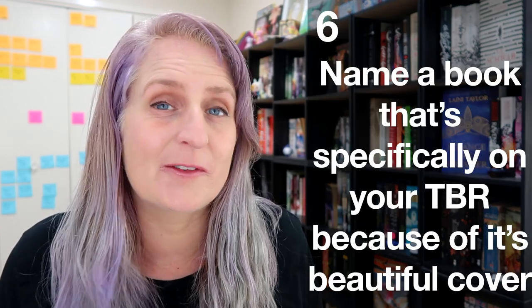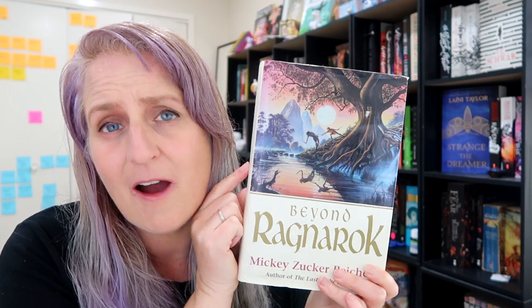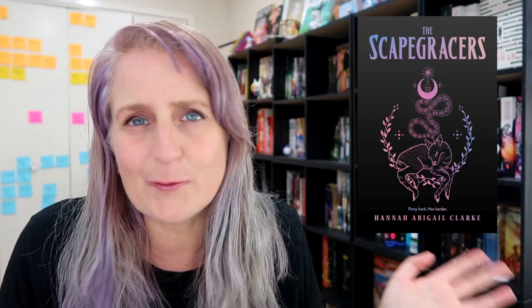Name a book on your TBR specifically because of its beautiful cover. For my physical TBR I think it's Beyond Ragnarok by Mickey Zucker Reichert. When I picked this up I had read some stuff by this author before so I know I like her writing. It's also not the first book in the series so I can't read it yet. But really I knew about the series because all of the cover art is beautiful — this actual book isn't the most beautiful edition but the art is so lovely, and I really want to own the whole series in prettier editions that showcase the art more. On my Goodreads, the most recent book I added purely because of the cover is The Scapegraces by Hannah Abigail Clark — it's beautiful and it's got something about lesbian witches, so I put it on my TBR.